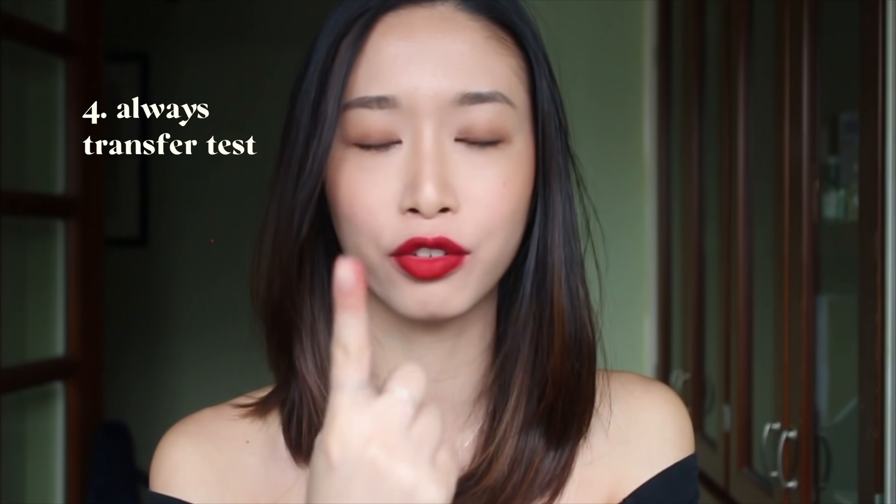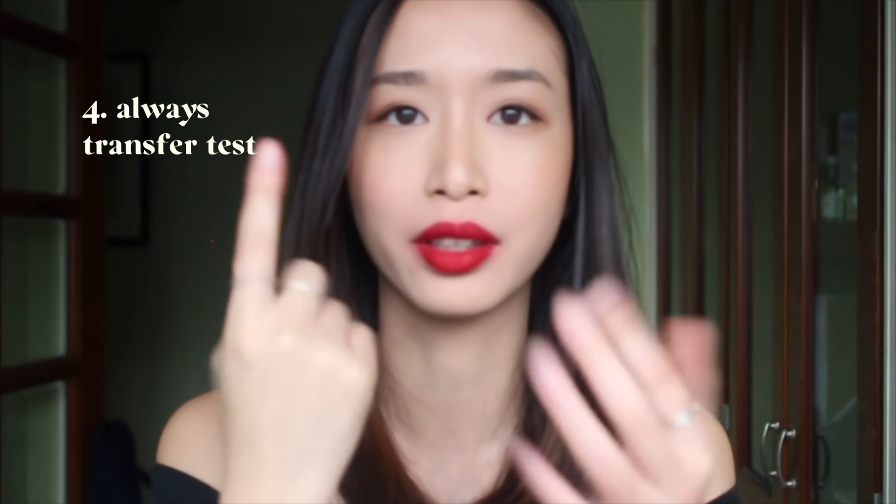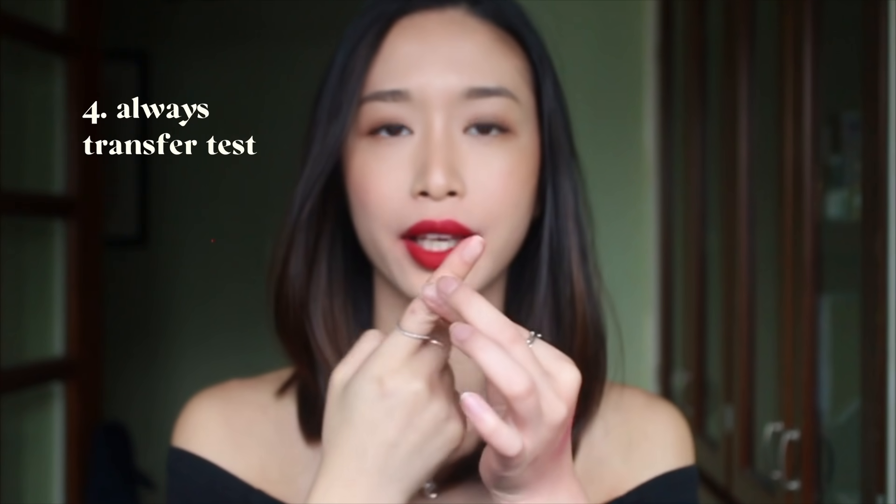If you've ever seen someone with lipstick stains on their teeth, you'll understand how cringe-worthy that is. Here's how to avoid it: after you apply the lipstick — especially a satin or gloss that transfers easily — take your finger, put it in your mouth, and pull it out. You'll have a rim of lipstick on your finger, and that's the stuff that would have transferred to your teeth if you hadn't done that.